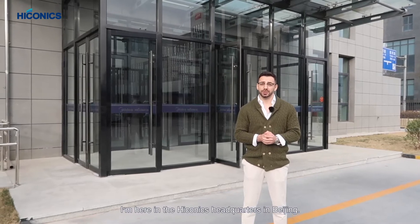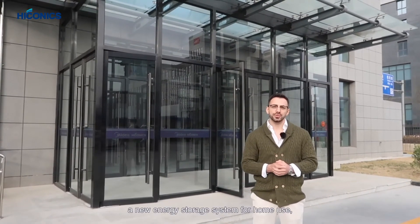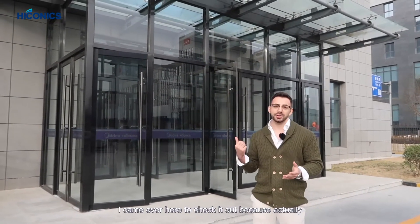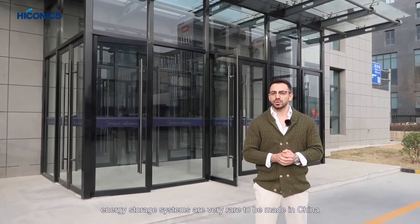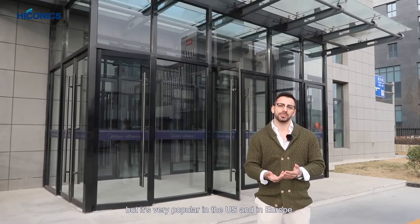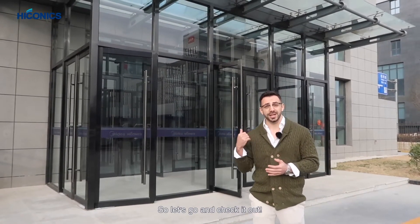I'm here at Hyconics headquarters in Beijing. As soon as I heard that Hyconics is going to make a new energy storage system for home use, I came over to check it out, because energy storage systems are very rare to be made in China but very popular in the US and in Europe. I'm very interested in this new one for home use, so let's go check it out.